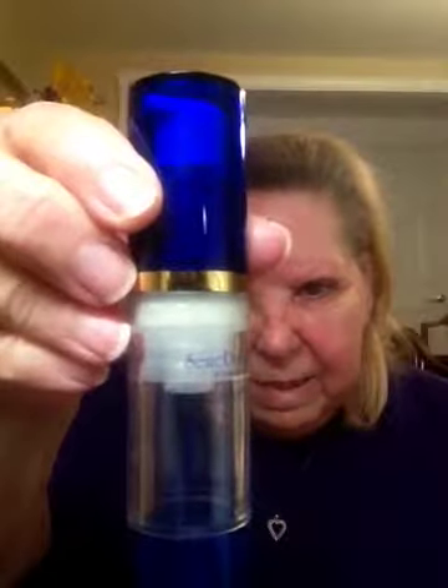Then I take my Siniserum C, which is my vitamin C. You can see it's got beads in there — those beads are your vitamin C, and it doesn't activate until those beads are broken up. So you put one pump in there and mix these two together, and the beads break up as you rub it onto your face.